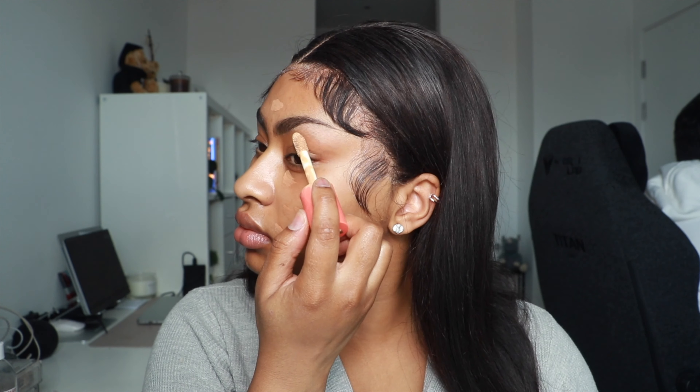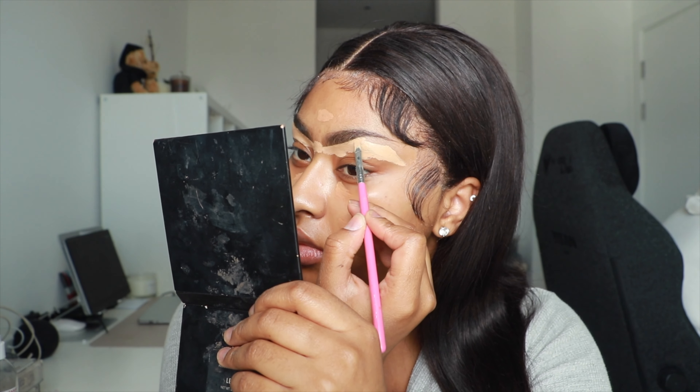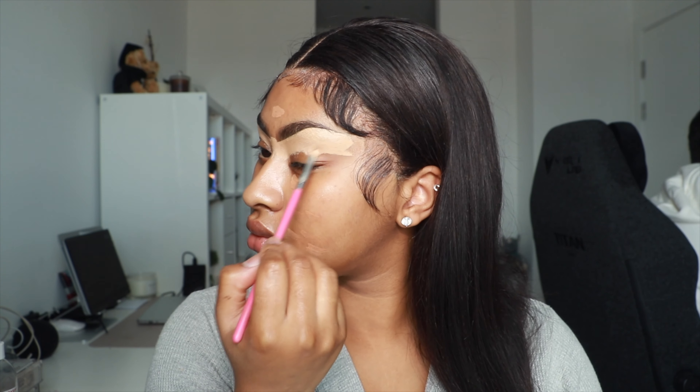Next I use the Juvia's Place concealer in shade 15 and I love to carve up my eyebrows with this underneath only. I use a really detailed flat brush for this because I feel like it's a lot nicer when your brows look snatched. I love my brows to look perfect — I just can't deal with messy brows. I'm very detailed and I take my time. Brows take me the longest — how long do yours take? Let me know in the comments.